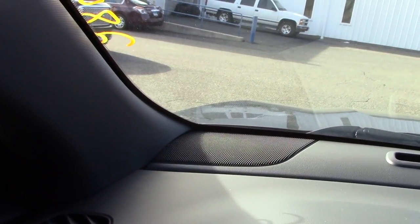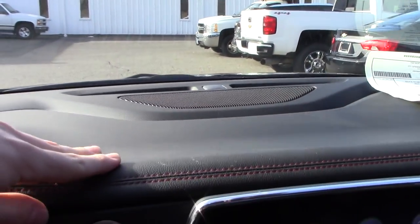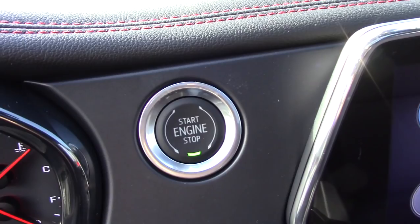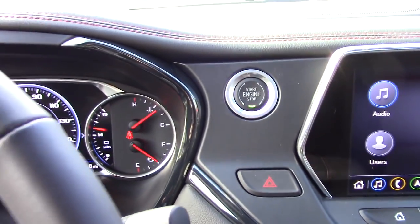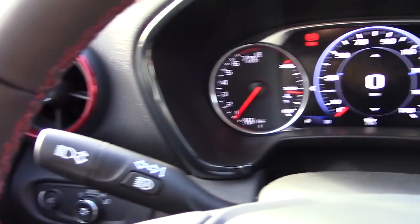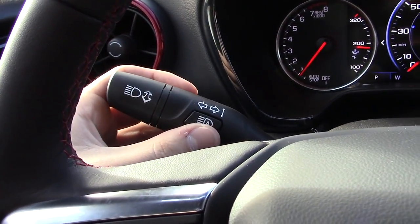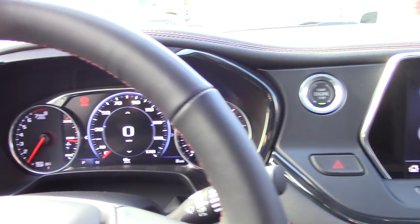Up here we have a couple of speakers at the top of the dash with nice soft-touch material. We have our engine start/stop button and hazards button. The stalks: one is for your front and rear wipers, and the other is for your turn signals, high beams, and you can also turn on and off your automatic high beams — this car does have automatic high beams.